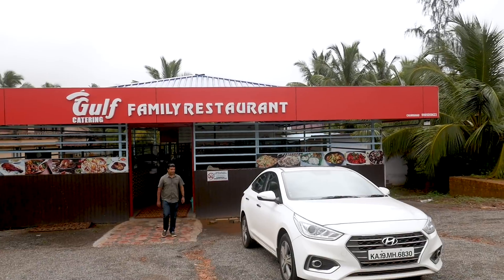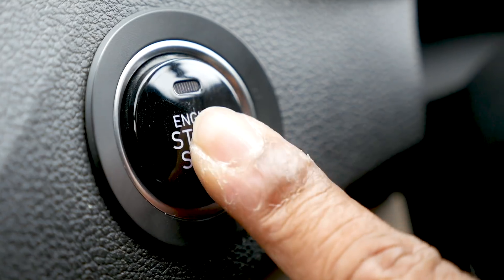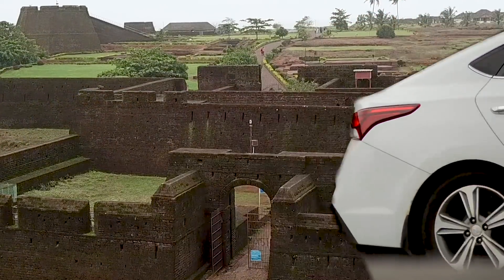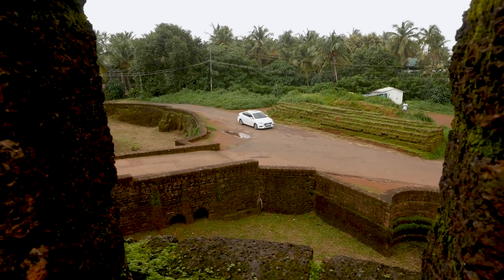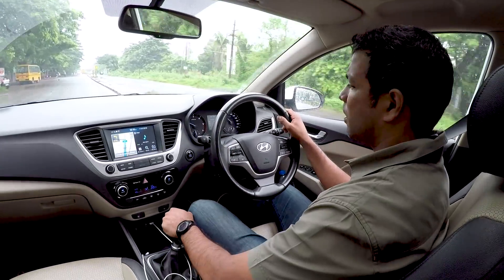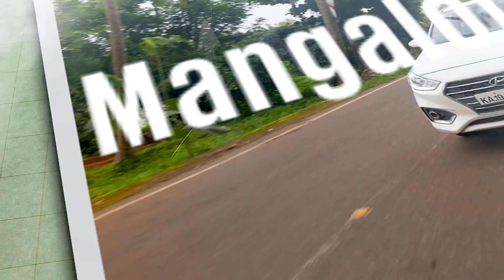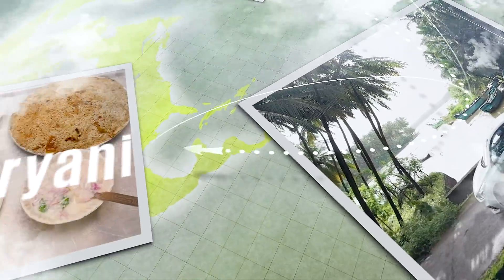I'm going to show you where that is. For this drive, we've got the new Hyundai Verna manual diesel and I've driven this car before and I'm quite fond of it, so I'm really looking forward to this drive. The basic plan is to head out of Mangalore on National Highway 66 and go through North Kerala via Kasaragod, Kandur and on to Kozhikode for this biryani.